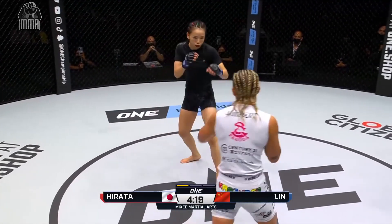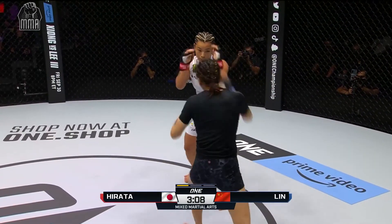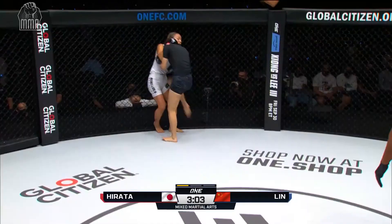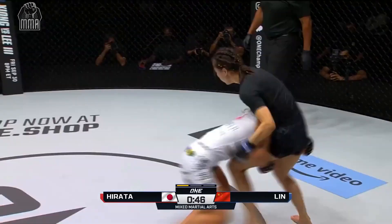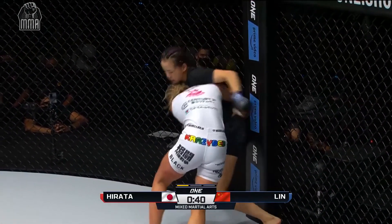Nice straight right from Itzuki. So far hasn't done a lot — she's just looking for an opening. There it is, just like that. She gets that single leg, but Lin Hachin defends with a front headlock, able to pop right back up to her feet. She's always a little bit off center — she digs one overhook right there, and now she's got to start pushing on that head.